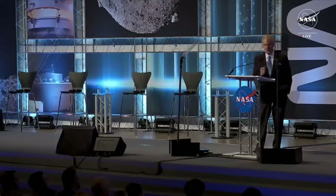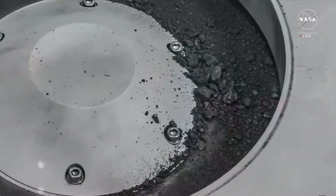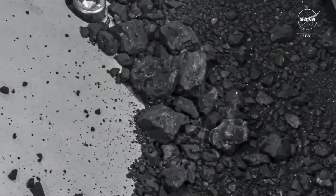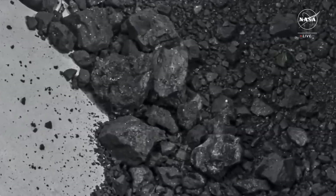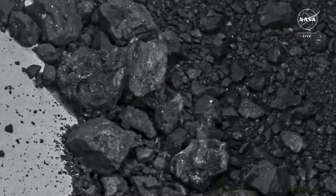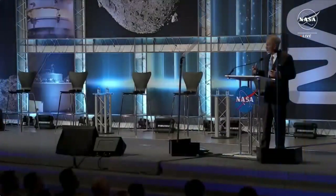Now we're looking at this, and what you're seeing today, there's so much more to learn, and there's so much more now that we have this sample to analyze. And why are we doing this? Because at NASA, we are trying to find out who we are, what we are, where we came from, and what is our place in this vastness called the universe.